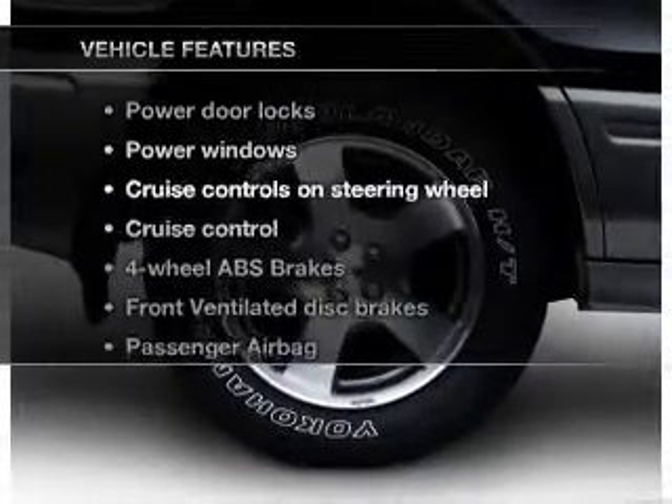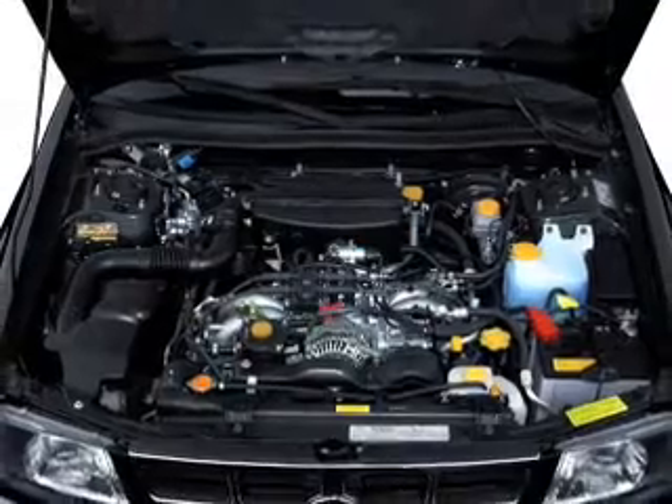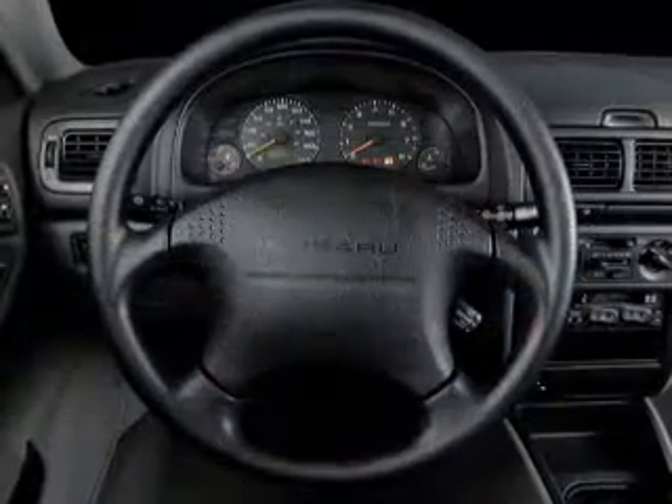Plus, enjoy these notable features that are included in this vehicle: power door locks, power windows, cruise control, an AM-FM stereo, power mirrors, and power steering.